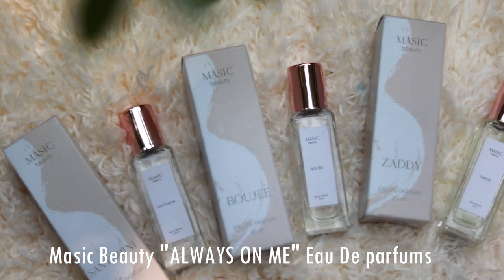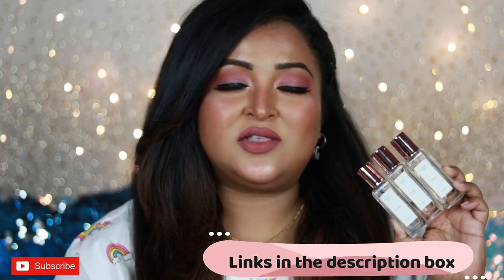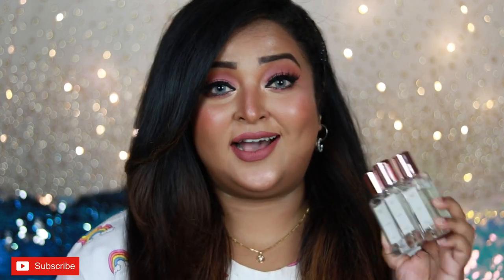I have picked these up from her official website, and I've tried and tested them out for a couple of weeks. I've gained a lot of thoughts about these products which I'm going to share in this video — talking about each and every variant, whether these are long-wearing or not, whether these have good projection or not, every detail, because I am a fragrance lover and I love perfumes.